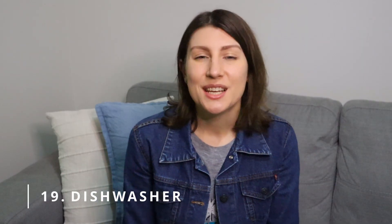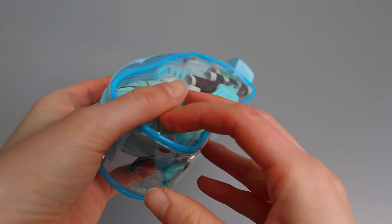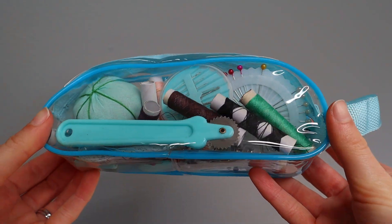Number nineteen: a dishwasher. We actually don't have one in our home, but even if we did, I reckon I wouldn't use it because I like to wash dishes by hand. And number twenty: a sewing machine. I don't usually have to sew anything, or even when I do, it's very small. So I have a small sewing kit that I use to hand sew anything I need to.